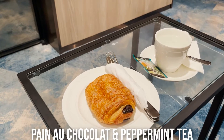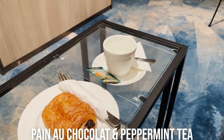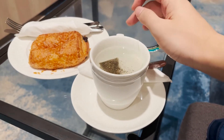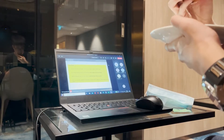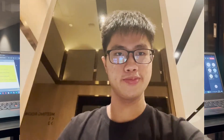So here's what I ordered. I ordered the chocolate danish and that drink is peppermint tea. Cheers for brighter days to come.